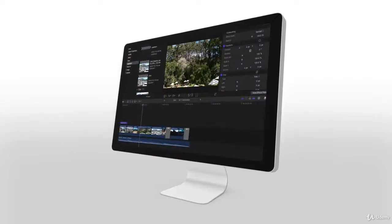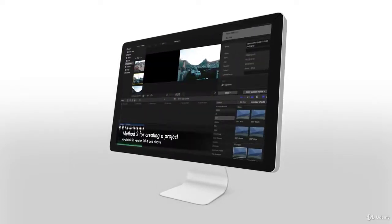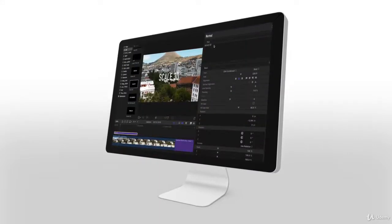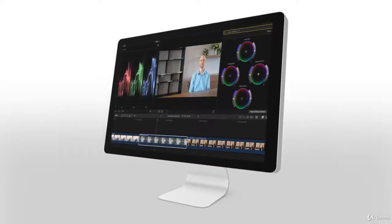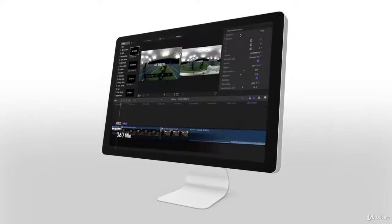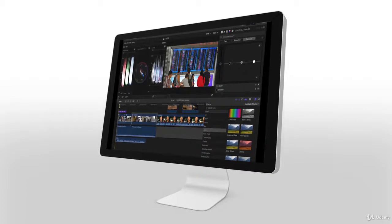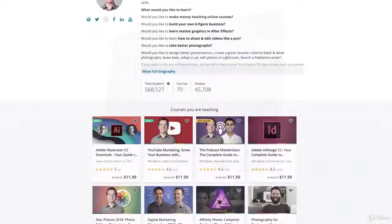From the basics of getting started to all the video editing tools, editing audio and adding text and graphics, color correction, color grading and visual effects, 360 VR editing, handling 4K video footage, exporting and a whole lot more.